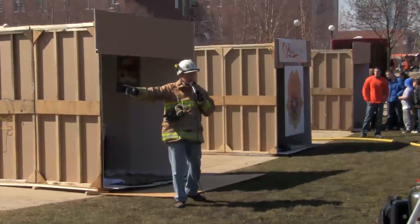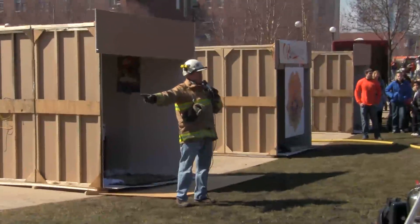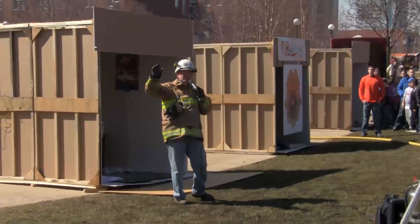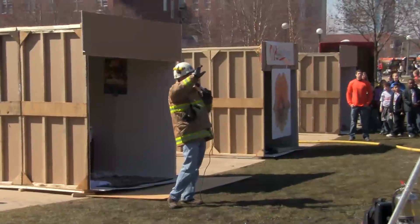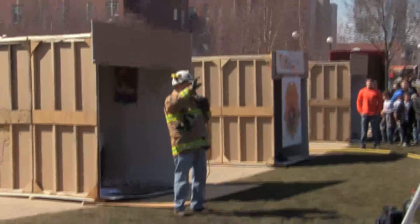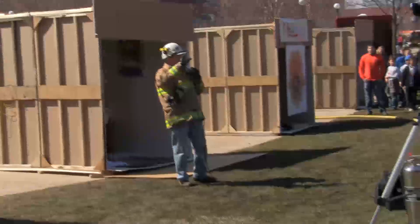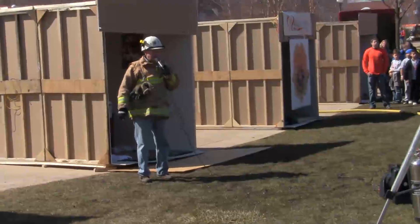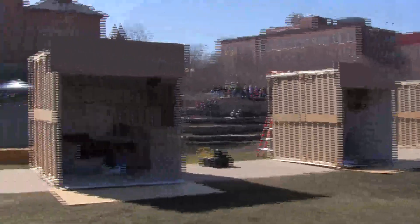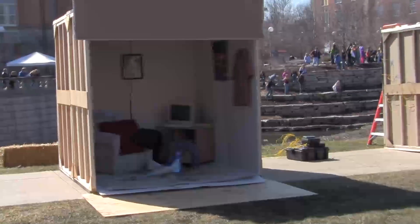We're going to light a fire. It'll start in newspaper in a waste basket by a chair. I need somebody to be a timer. Once I light the fire, watch your watch and let us know about when a minute or two minutes is, and we'll see how long this thing takes.